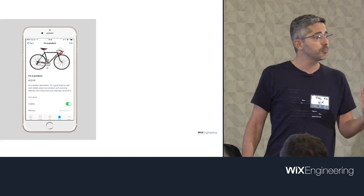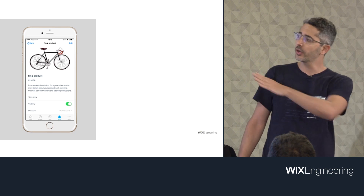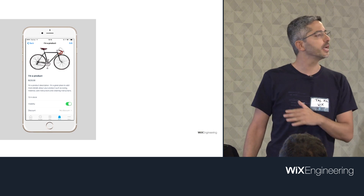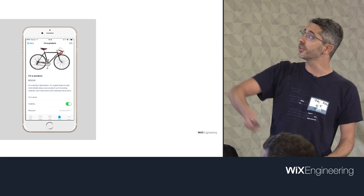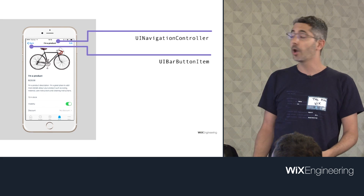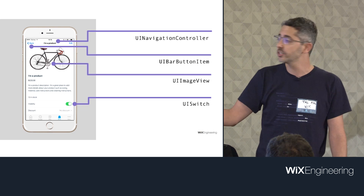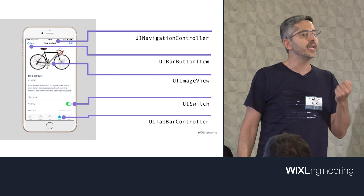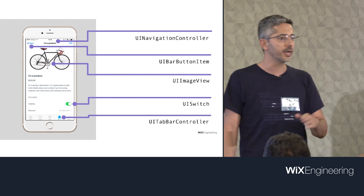This is a screenshot of our app, the app that Wix is working on. The first important thing to see in a React Native app — this is pure React Native — is that what you see here is not a web view. You don't see HTML. All the views on screen are purely native views. For example, the navigation is UINavigationController from iOS, the bar button is UIBarButtonItem, the image view is UIImageView, and the switch is UISwitch. The UI is native; you have JavaScript instantiating native views.